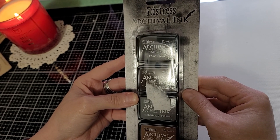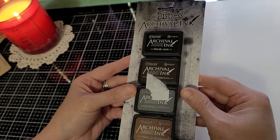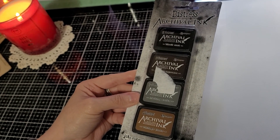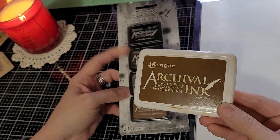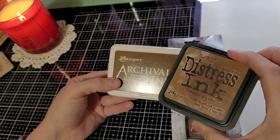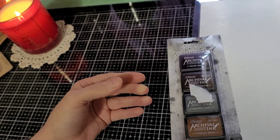Some archival inks — black soot, espresso, hickory smoke, and vintage photo. They are great as well. I use these now more so than the distress ink. I still use the distress ink, as you can see it's really worn out, but I'm really enjoying the archival ink.